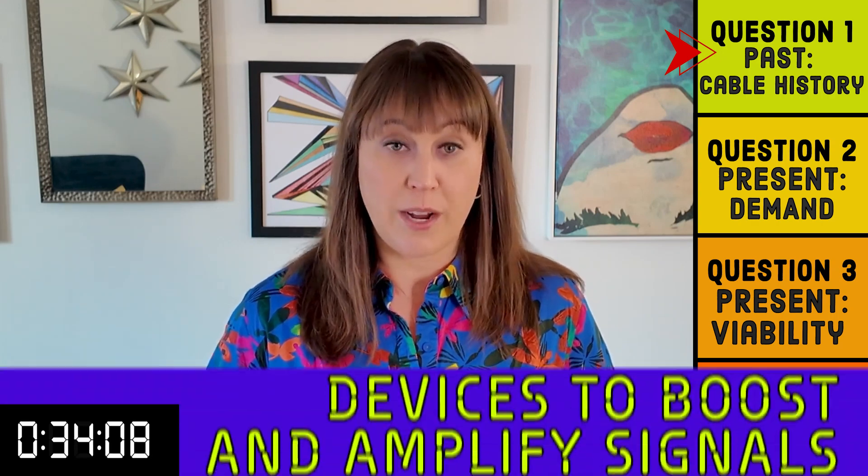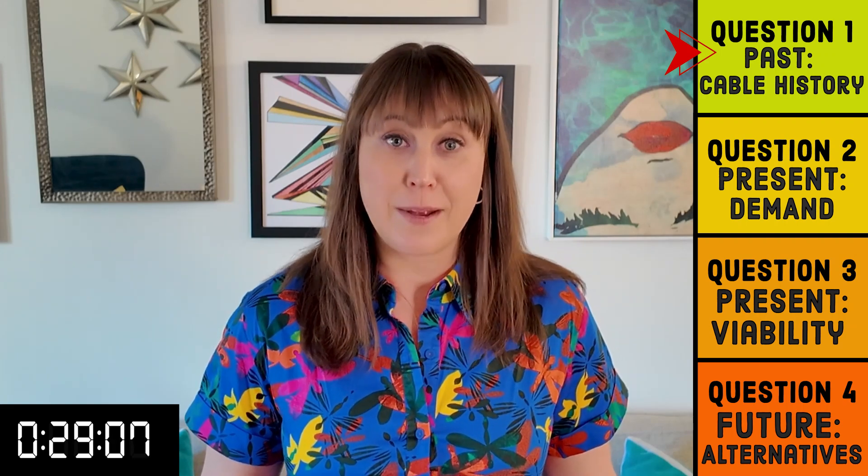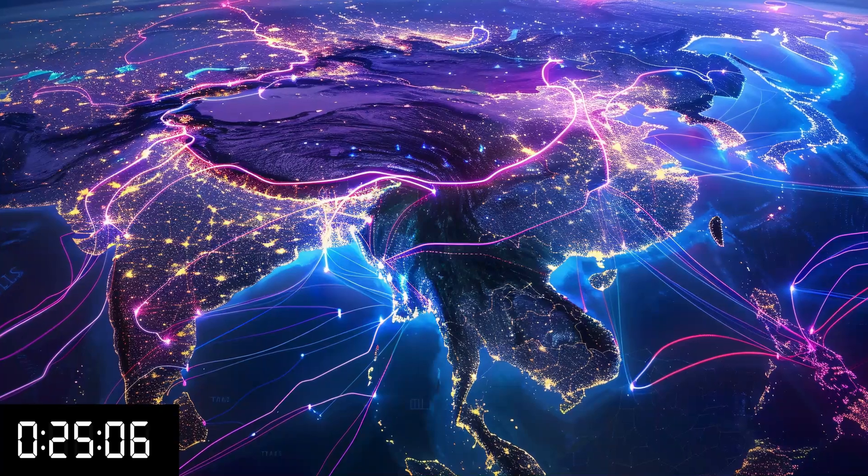Now, the engineering of the cables along with the other technology required to make them work — devices to boost and amplify signals — have limitations. So in 1988, fiber optic cables took over, and there are 570 transatlantic cables in use today.